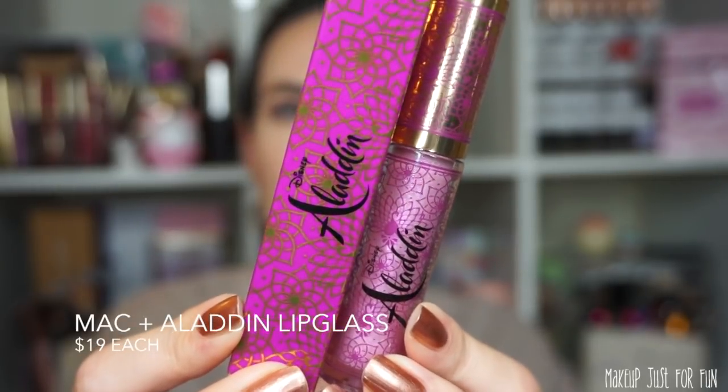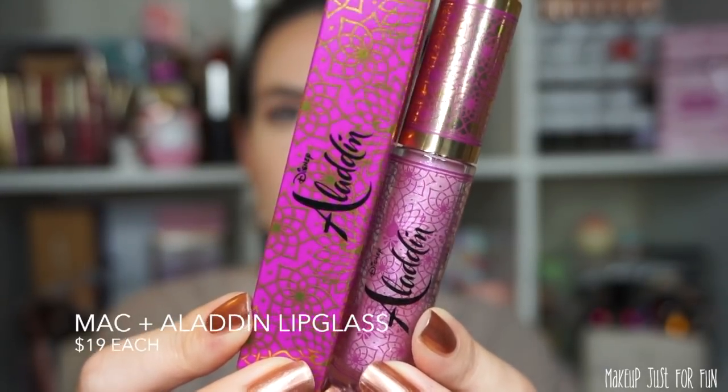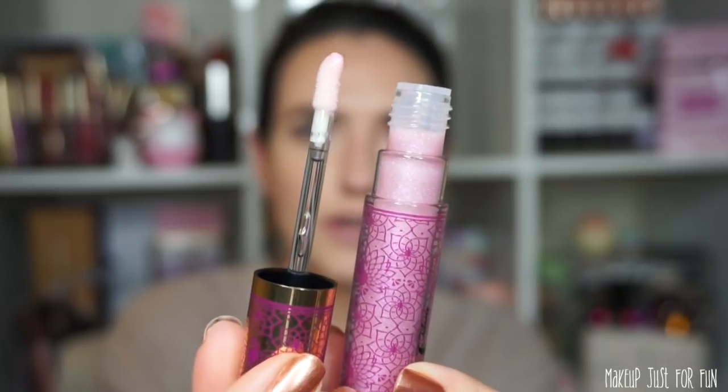Now let's look at the lip glasses. I only have two of the three shades — the third I'm missing is Jewels on Jewels. These are retail priced at $19 US each and have pink and gold detailing instead of the turquoise on the powders and lipsticks. They have the typical doe-foot applicator. The two shades I have are Magic Carpet Ride — a light pink with pink pearl — and Diamond in the Rough — a gold gloss with gold and pink pearls.